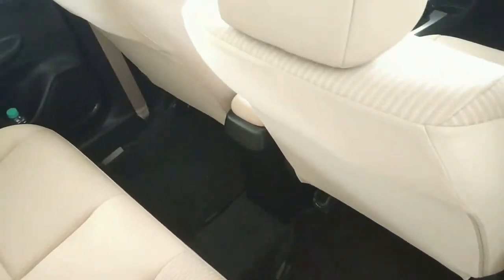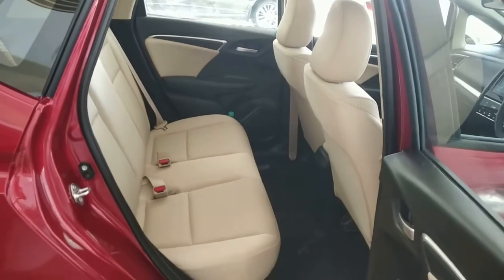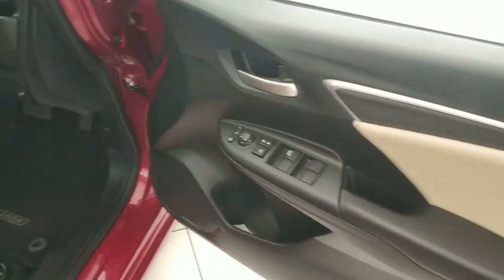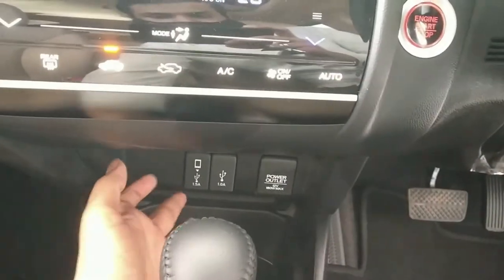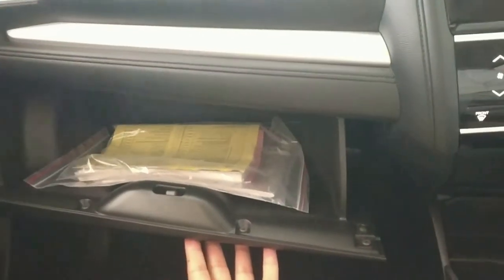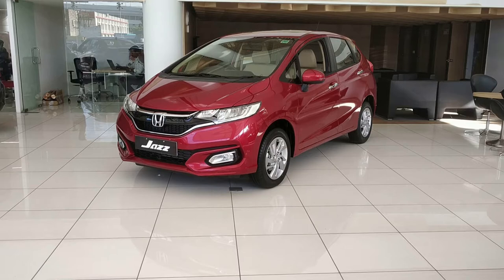Additionally, the rear headrests are adjustable. In terms of practical spaces, the Jazz offers bottle holders, driver-side cup holders, driver-side vanity mirror, 2 USB ports, a 12V charging socket, twin cup holders, a handbrake kit, a front armrest, and a decent glove box. The boot capacity is 354 liters, the largest in the segment.